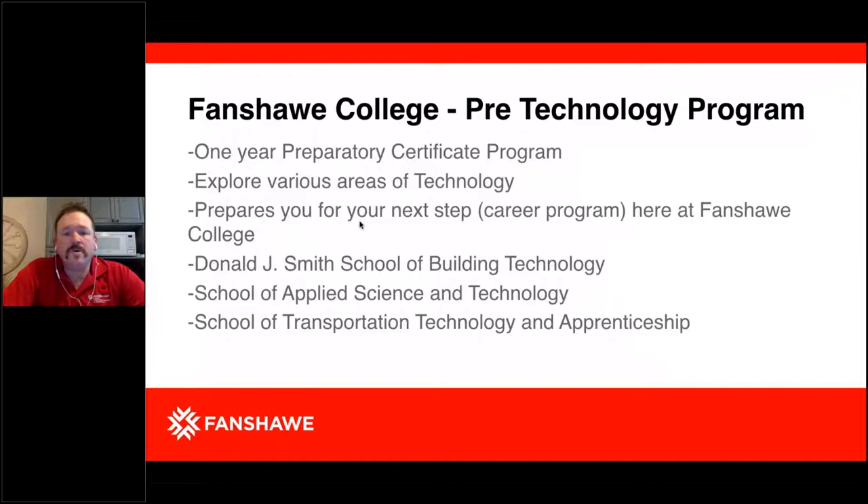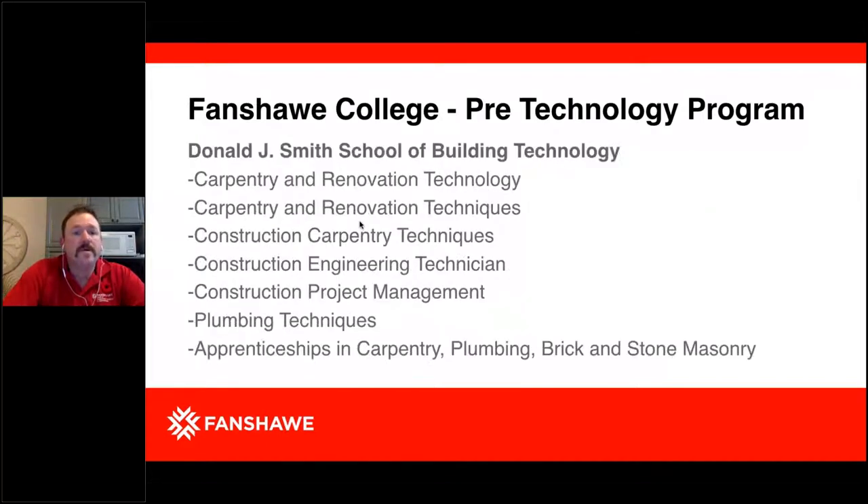Several of our students will move into their career programs. A lot of students will go to the Donald J. Smith School of Building Technology, the School of Applied Science and Technology, and the School of Transportation Technology and Apprenticeship — these are common pathways after Pre-Technology. Programs within the Donald J. Smith School of Building Technology include Carpentry and Renovation Technology, Carpentry Renovation Techniques, Construction Carpentry Techniques, Construction Engineering Technician, Construction Project Management, Plumbing Techniques, and apprenticeships within Carpentry, Plumbing, and Brick and Stone Masonry.